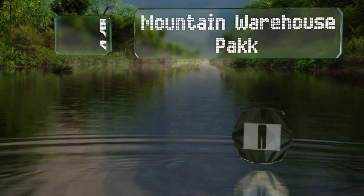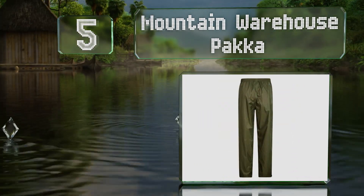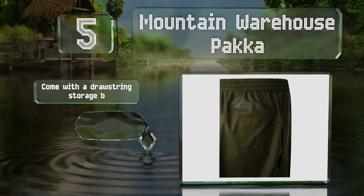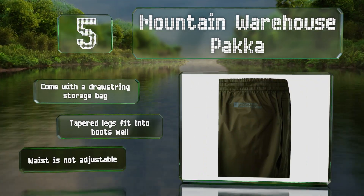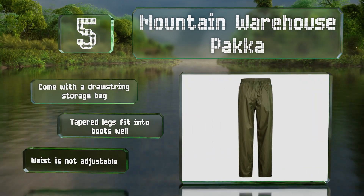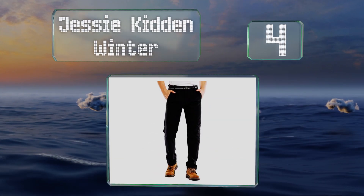Halfway up our list at number five, designed to go over base layers that are not water resistant, the Mountain Warehouse Packer are spacious in the calves and thighs. Their taped seams prevent moisture from sneaking in through the stitching, and the velcro ankle openings make them easy to put on. They come with a drawstring storage bag and tapered legs that fit into boots well, but the waist is not adjustable.